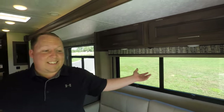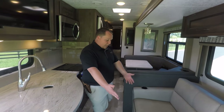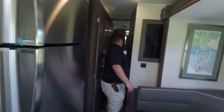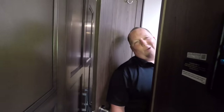Inside the Mirada 35BH — look at how spacious this is when the slide outs are in. You've got plenty of walk space, and you can easily get to the dinette and bathroom in the back.